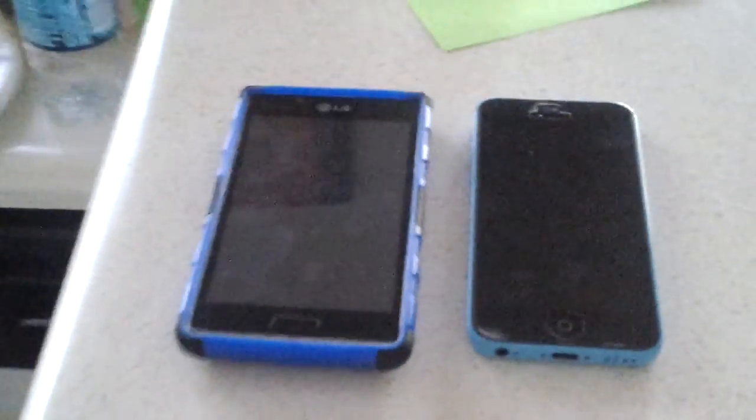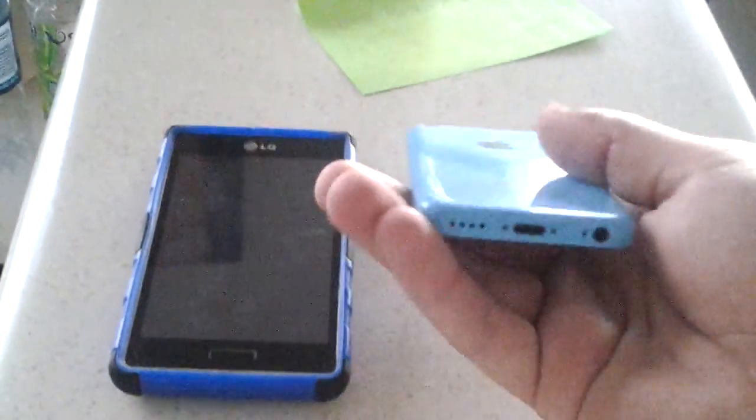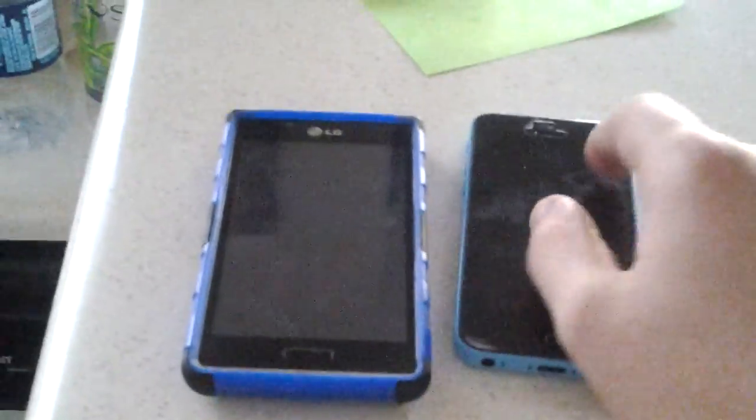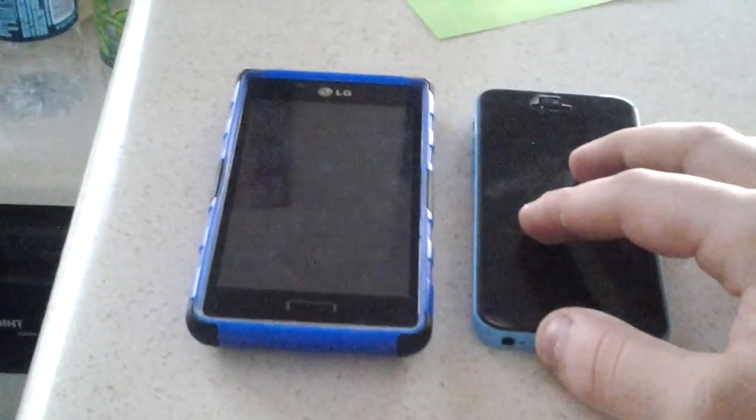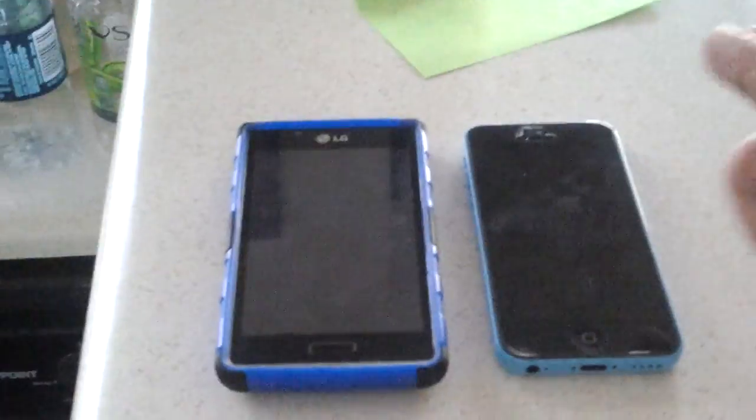I'm thinking of buying a charger and connecting it to the computer over there — little laptop — to see if I can somehow bypass it or reset it. I did it with my dad's old phone, but it wasn't a lost phone; it was just locked from his girlfriend's son.